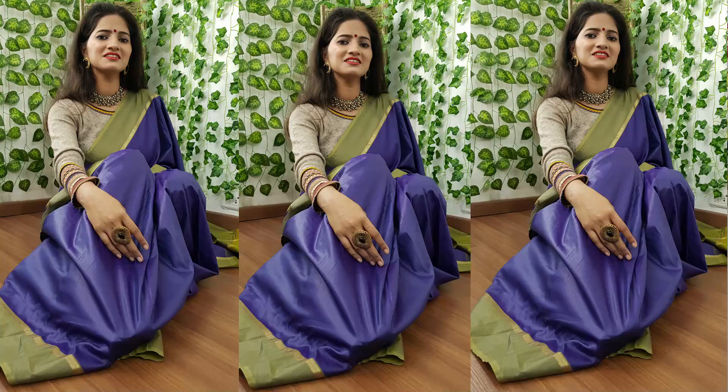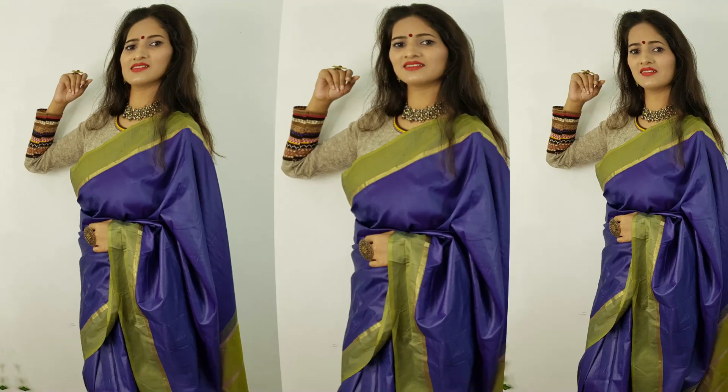Hey guys, welcome back to my channel. My name is Mansi and today I am going to share my styling tips for winter. Like these weddings in winter, many people are invited to weddings.